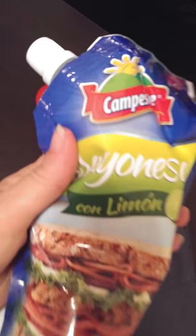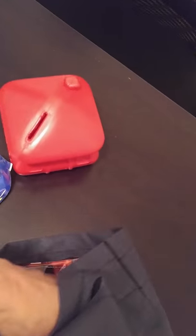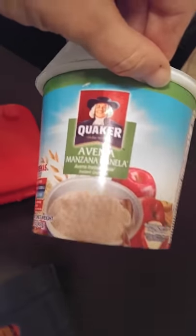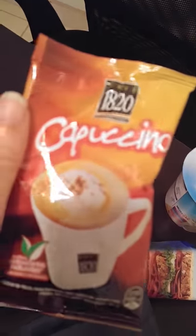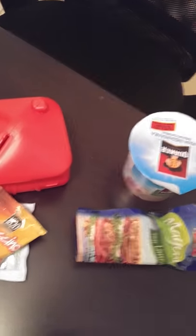Then we also had mayonesa — mayonnaise with lemon. And we have avena manzana panela, that's apple cinnamon oatmeal, instant. That's three little goodies there. And we have a thing of Tang — orange, you've heard of that probably. And a little cappuccino from 1820, which is in fact the brand of coffee we buy.